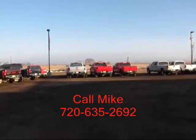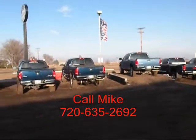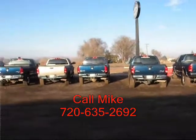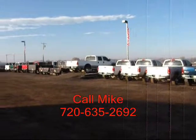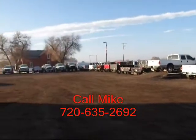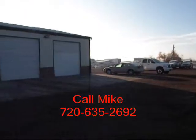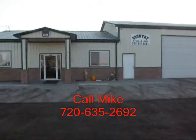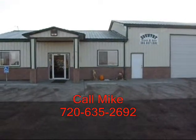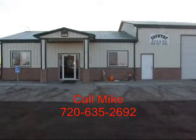You can see some of our inventory here. Our close proximity to Denver, Colorado gives us access to a lot of vehicles. We specialize in diesel trucks, and by having this narrow focus, we can offer you great selection and pricing. We've been in business seven years, and I've been with the company for two years. Give me a call, I'd love to help you out with your truck needs. My name is Mike, and I can be reached on my cell phone at 720-635-2692.